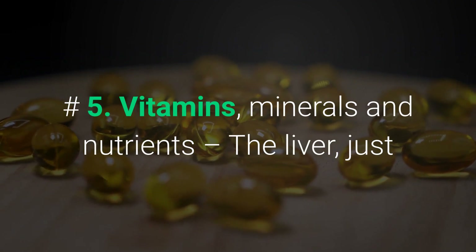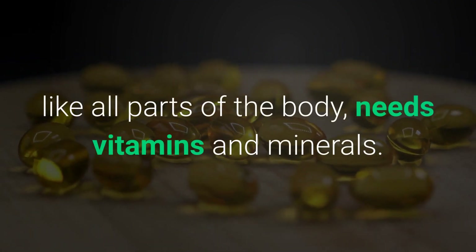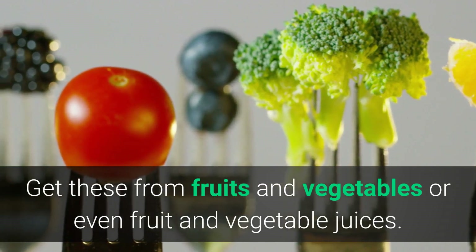Number five: vitamins, minerals, and nutrients. The liver, just like all parts of the body, needs vitamins and minerals. Get these from fruits and vegetables, or even fruit and vegetable juices.